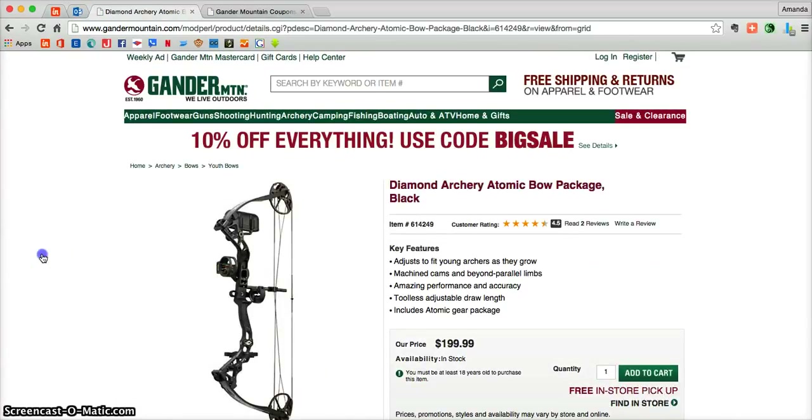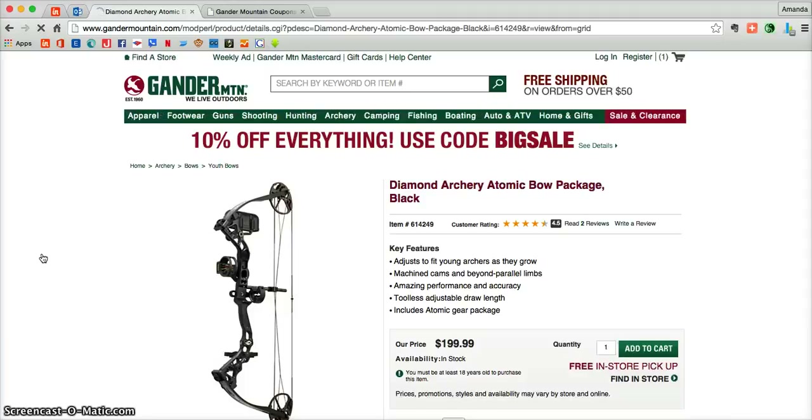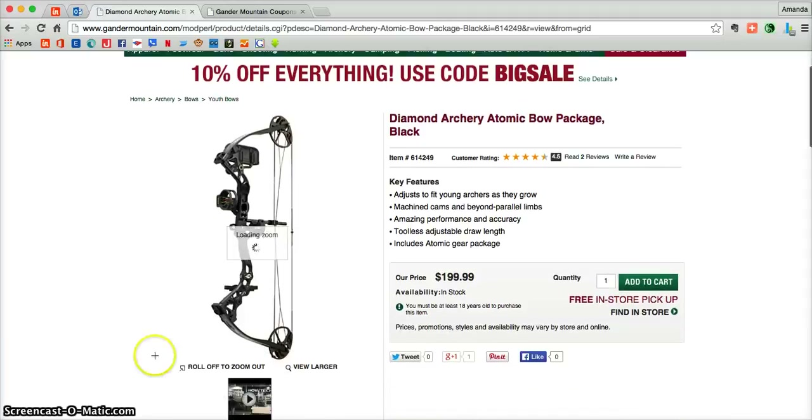Here you can get additional product photos, and as you can see, even a product video on select products, key features. You can even read reviews from people who've previously purchased that product.